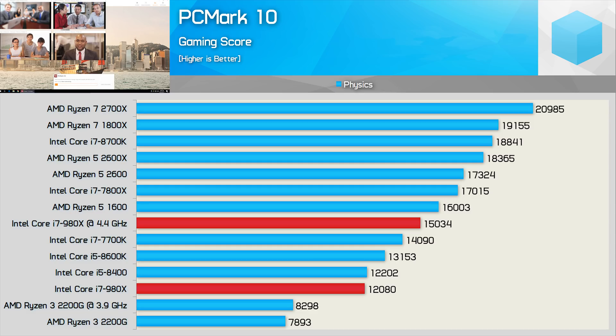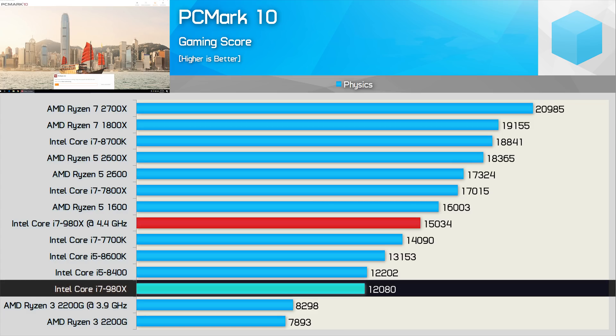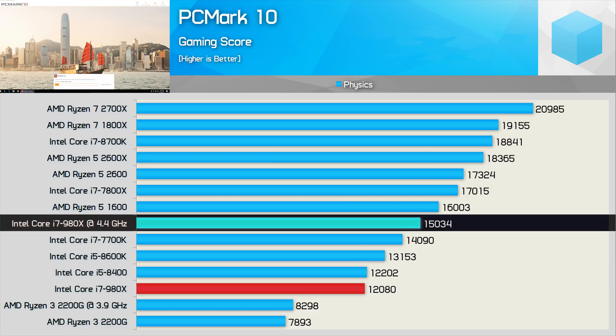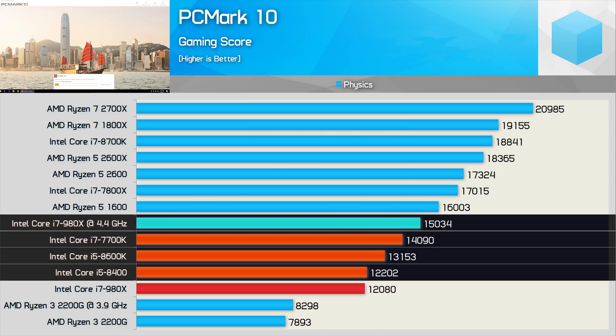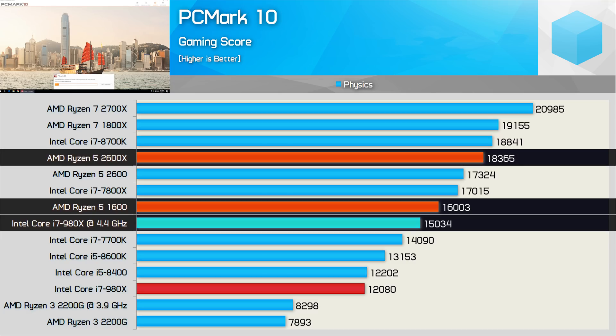The PC Mark 10 gaming physics test does take advantage of core-heavy processors, and it doesn't use an instruction set that's absent in the older Core i7 model. As a result, the 980X is able to match the Core i5-8400 out of the box, and once overclocked, actually beats the 8400, 8600K, and even the 7700K. That said, it's still slower than the Ryzen 5 1600, and much slower than the newer Ryzen 5 2600 models.